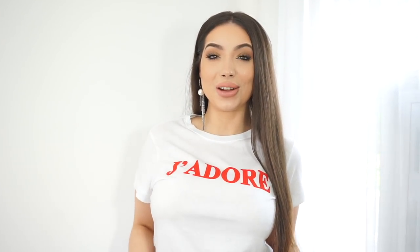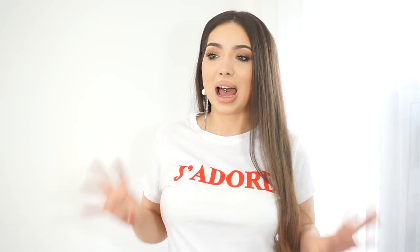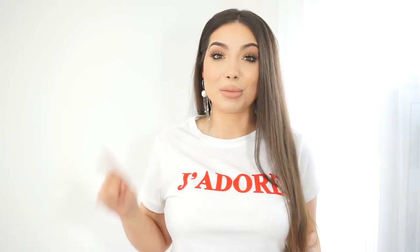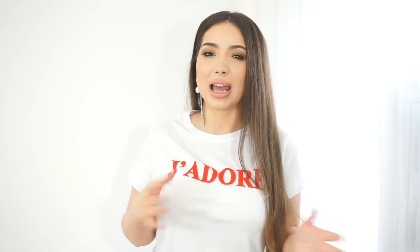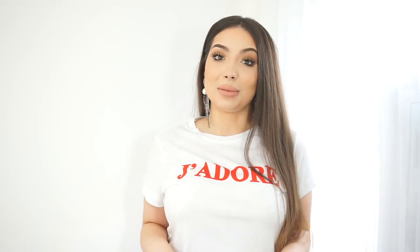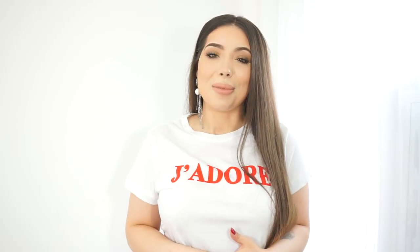Hi everyone, welcome back to my channel. Today's video will be a huge massive haul video. For the past couple of weeks I've been buying quite a lot, so I want to show you what I got from Zara and from the H&M trend collection. I don't want this video to be super long, so if you're interested and want to see some cool pieces for fall — and I do have some summer pieces as well — keep watching.